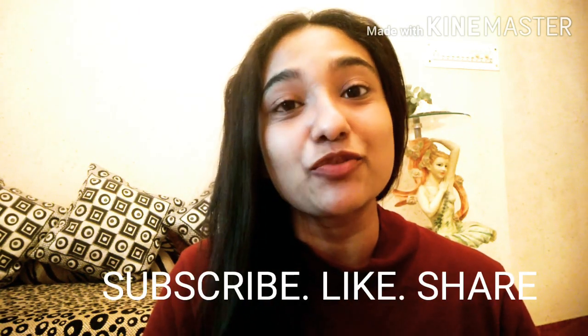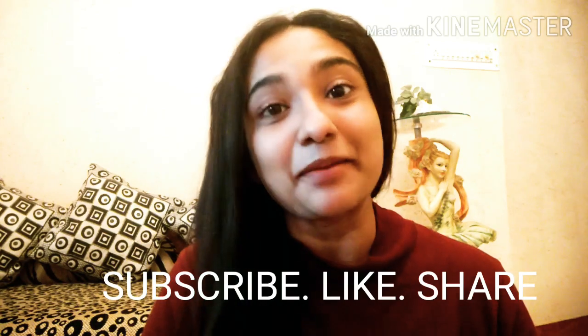Before I dive into the five strategic approaches which will really help you, I request you all to please subscribe to the channel, hit the bell icon so you will be notified with every next uploaded video. If you like it, please share it with your friends, and let's get into the video.